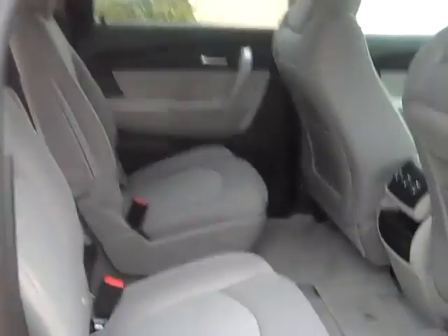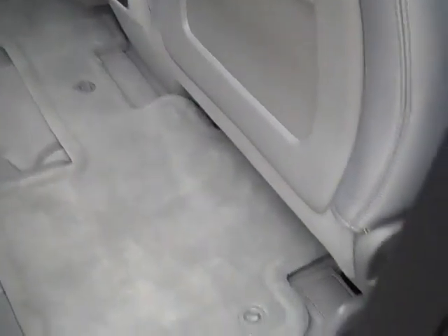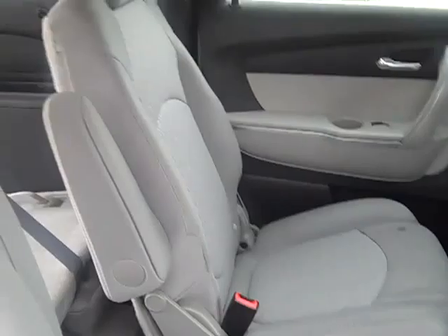Light titanium interior. Needs to be vacuumed out a little bit here, but other than that, there are no stains or rips or anything in the seats.